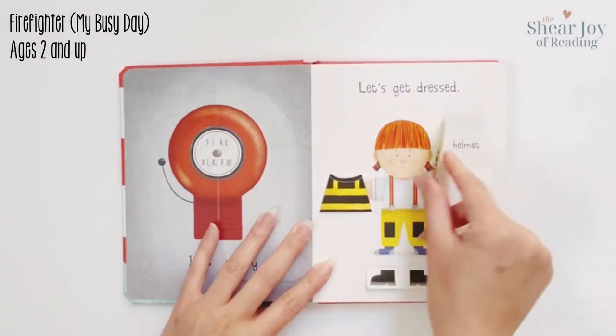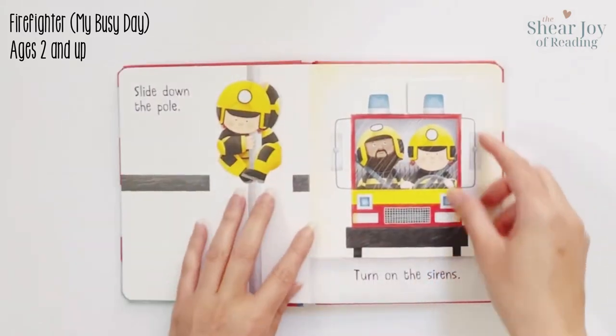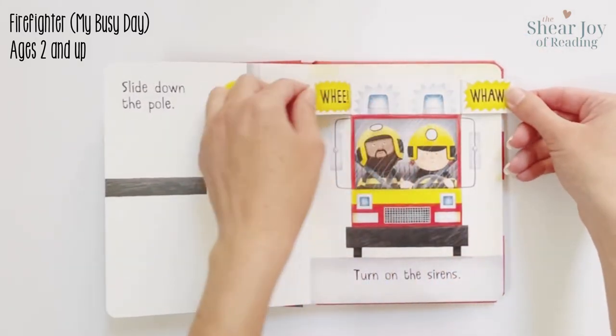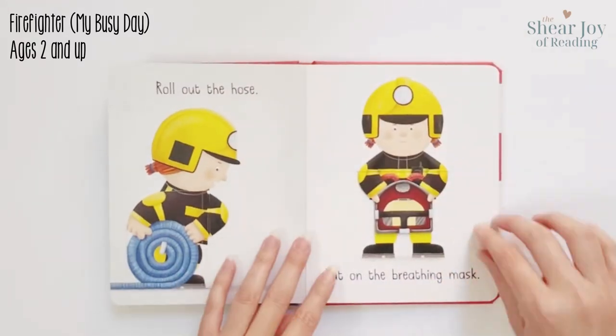There is so much to do today. Help the busy firefighter as she slides down the pole, rolls out the hose, and puts out the fire. With interactive action flaps, you can do it too.